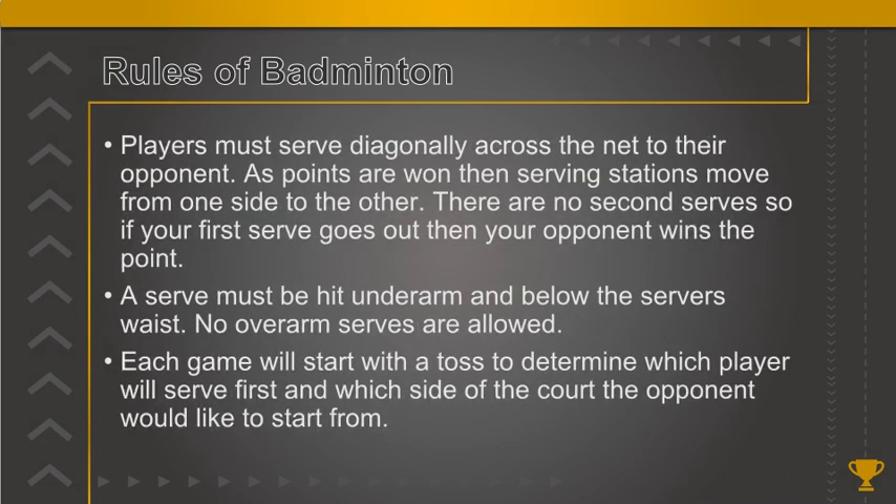Players must serve diagonally across the net to their opponent. As points are won, serving stations move from one side to the other. There are no second serves, so if your first serve goes out then your opponent wins the point. A serve must be hit underarm and below the server's waist — no overarm serves are allowed. Each game will start with a toss to determine which player will serve first and which side of the court they would like to start from.